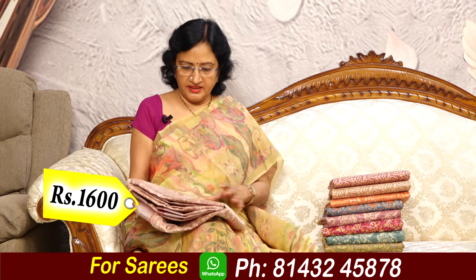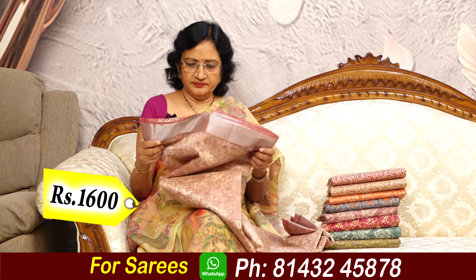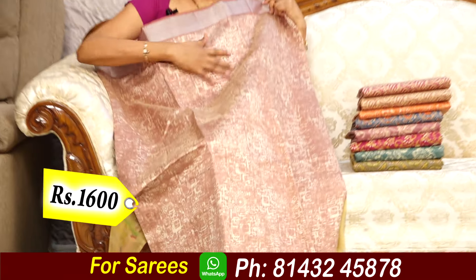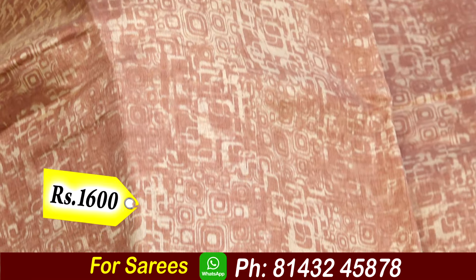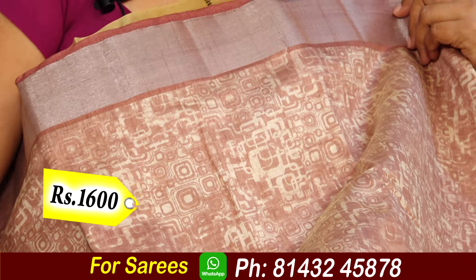There are different designs, 2-3 designs. Let's open it — light colors, dark colors, very soft material.